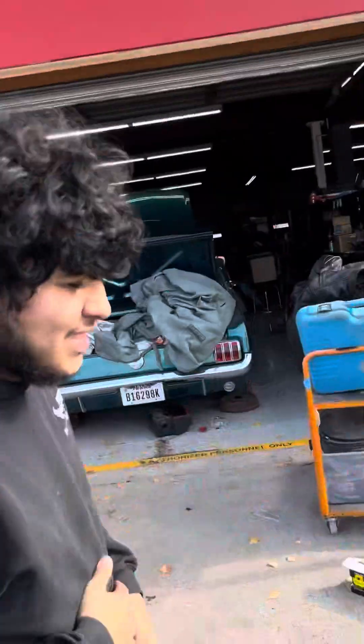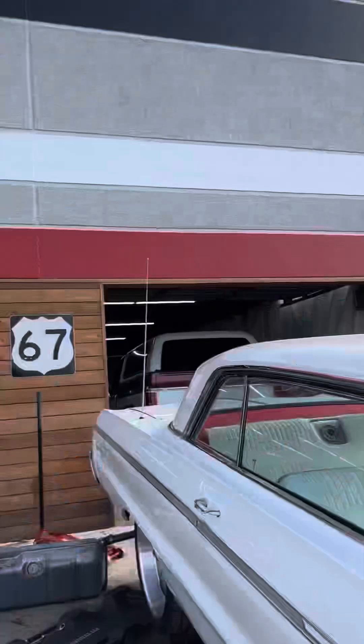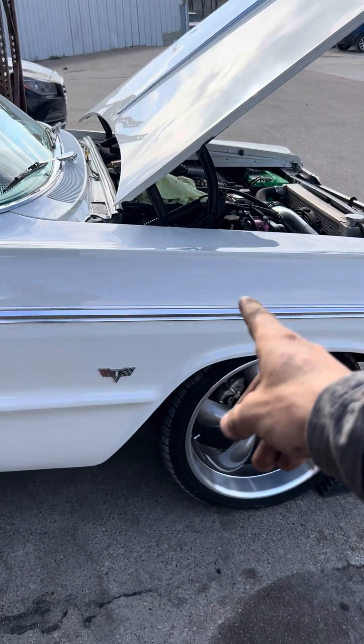What's going on guys — this is actually the second time recording this. I made a whole video and ran out of storage, so we're redoing it. Anyway, we're here with the 1964 Impala.